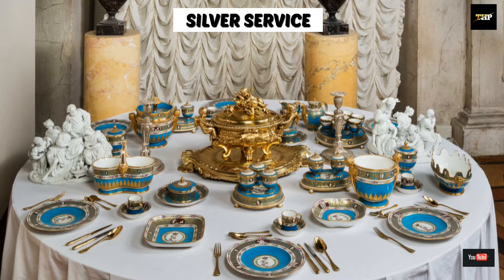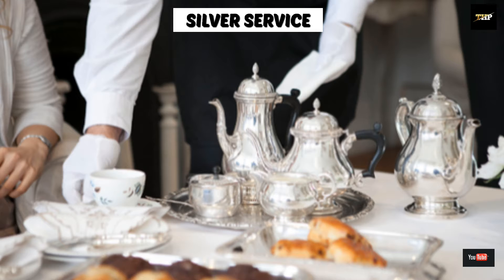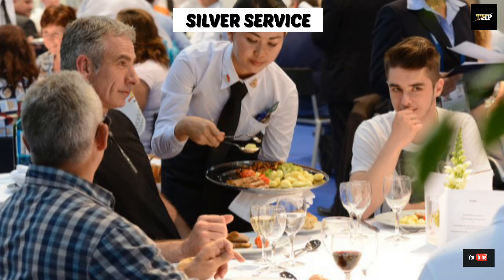First one is silver service. It is also known as host service, in which the waiter brings the food from the kitchen and serves to the guest according to the guest's choice. In this service, food is served from the left hand side.